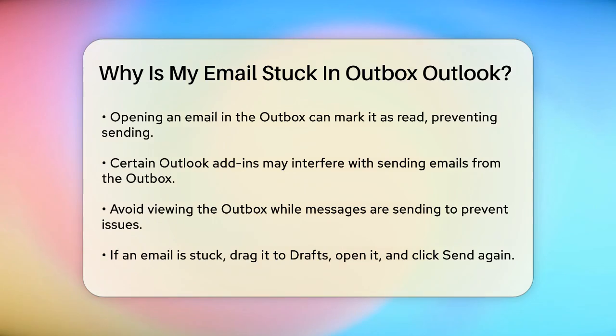Another reason could be that you've opened the email while it's in the Outbox. Sometimes opening an email in the Outbox can mark it as read and prevent it from sending. This is often due to certain Outlook add-ins like Business Contact Manager or Social Connector. To avoid this, try not to view the Outbox while messages are being sent. If an email is stuck, drag it to another folder like Drafts, open it, and click the Send button again.